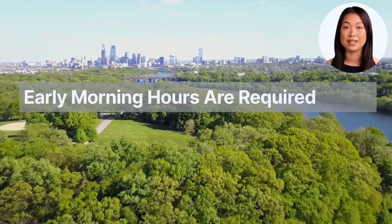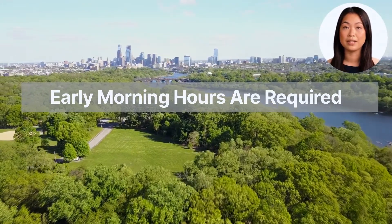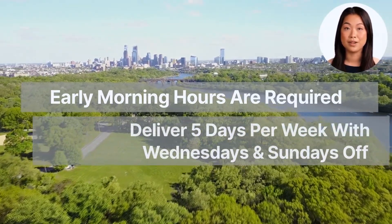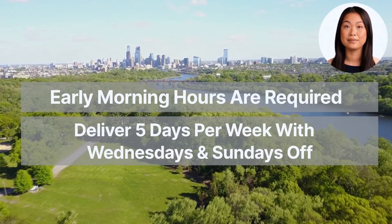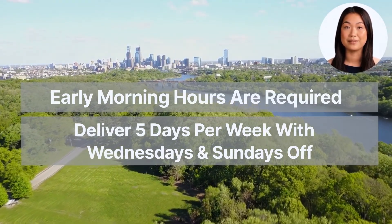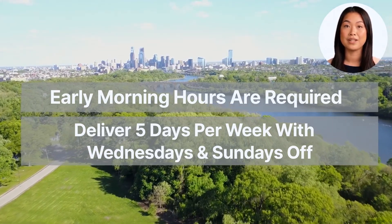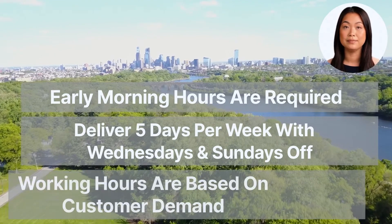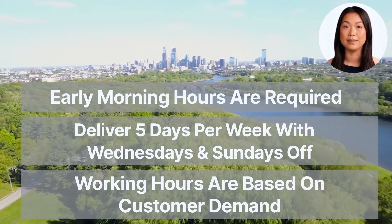Typically, as far as a workday goes for a bread route, you are going to start your day in the early hours of the morning, around 3am. The current distributor works five days a week, taking Wednesdays and Sundays off. You may find you need to visit some accounts on those days to fill the shelves with product delivered the day before and to remove any stale product. As a business owner, working hours are based on what is required to meet customer demand.